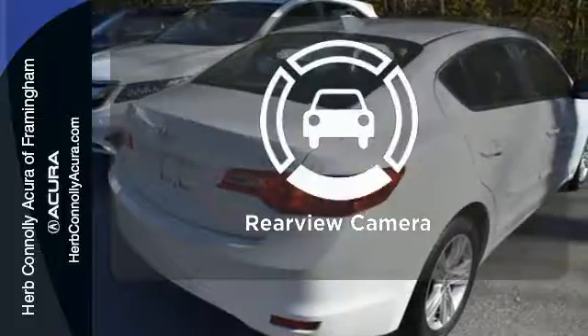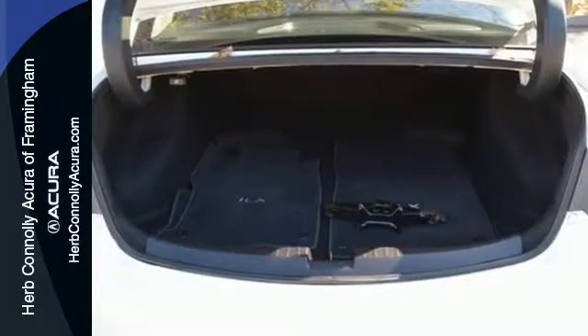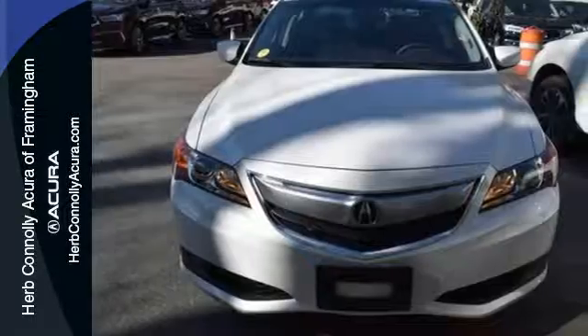See objects previously out of sight with a rear view camera. This is a luxury sedan that plays by a new set of rules.